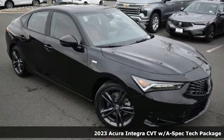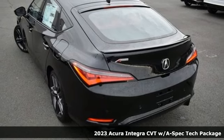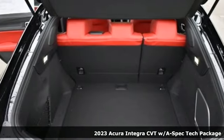It's a new 2023 Acura Integra. Equal parts dazzling performance and gratifying refinement, the Integra is great for thrills or chills.